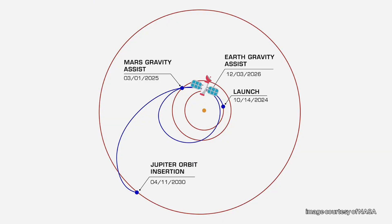In 2026, the Clipper will get another gravity assist from Earth that will slingshot it away at a greater speed to get into Jupiter's orbit in 2030.